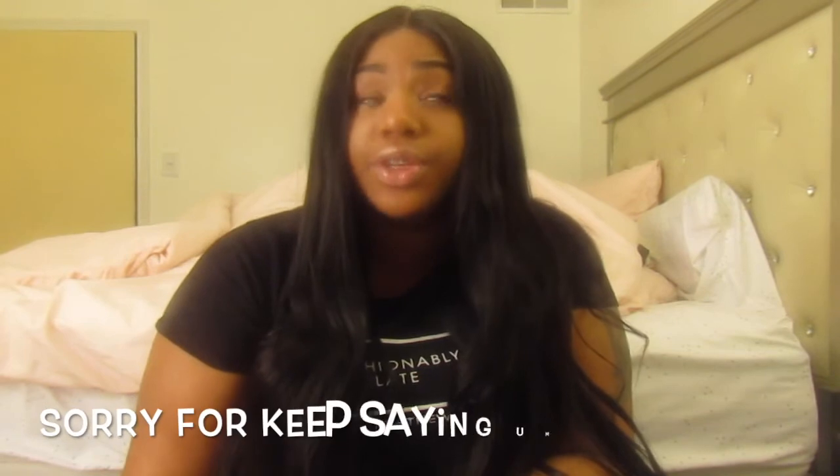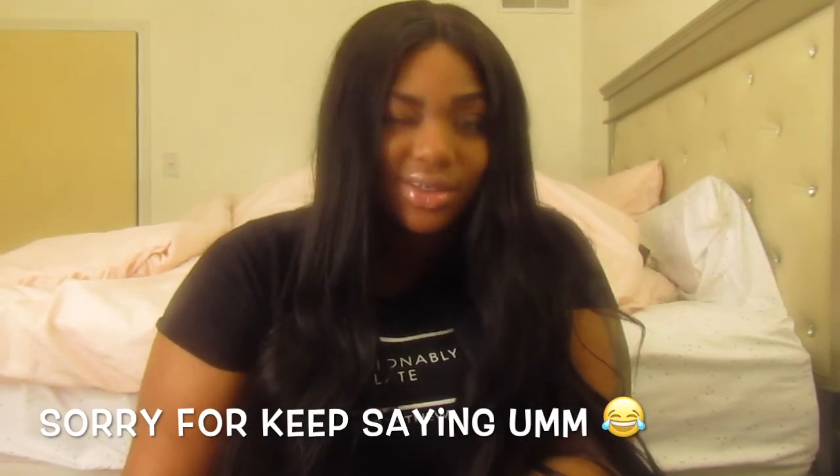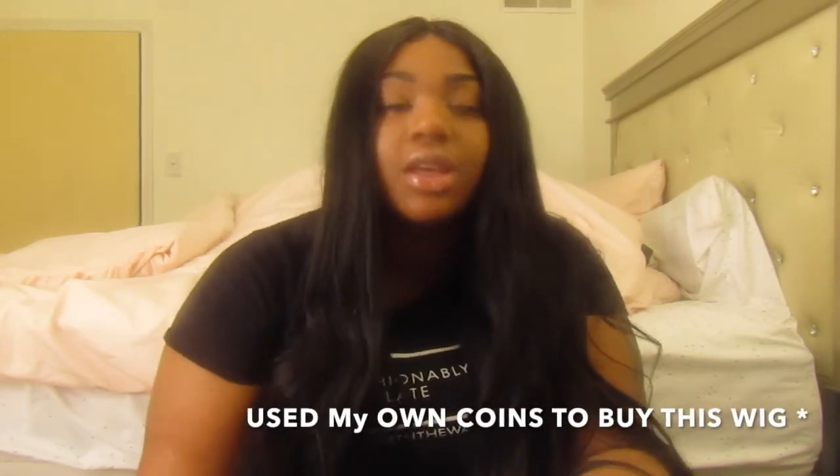Hello YouTube, this is Kiana Cutie, coming at you guys with a hair video featuring Labia Hair. This video isn't sponsored — I wish it was — I used my own coins to get this, so let's get into it.